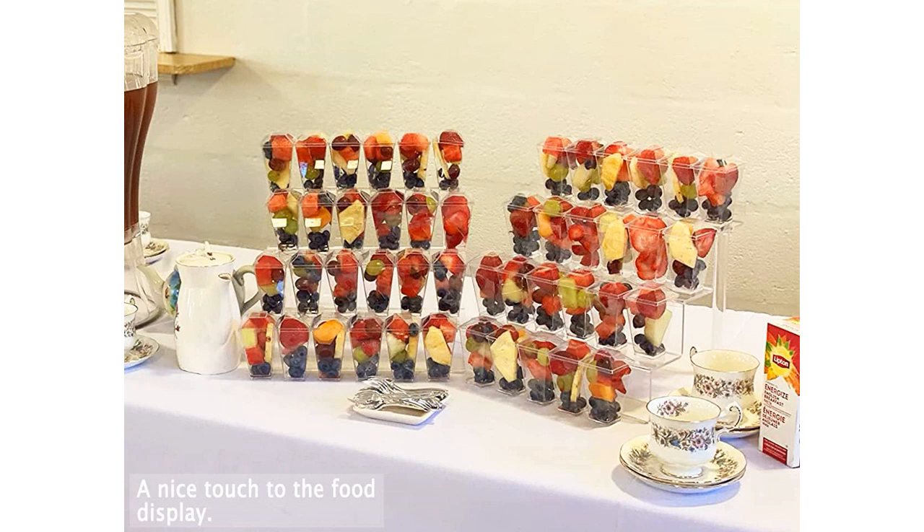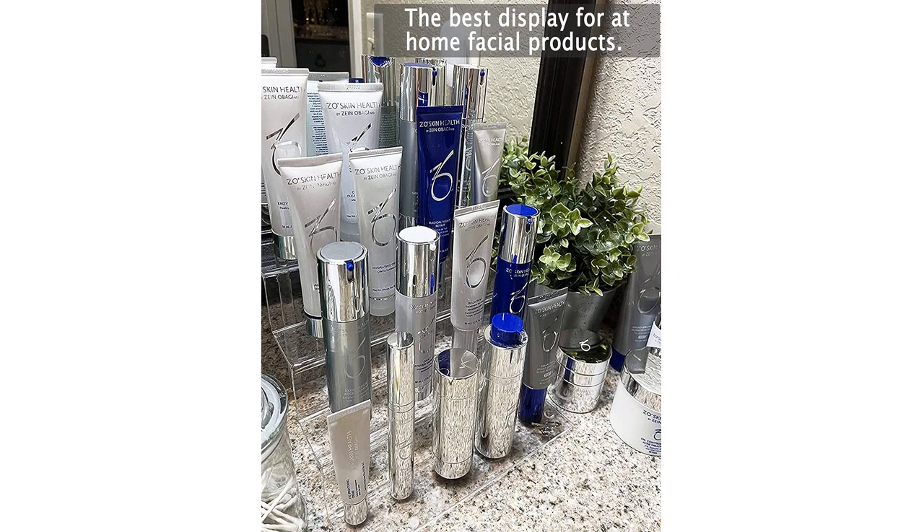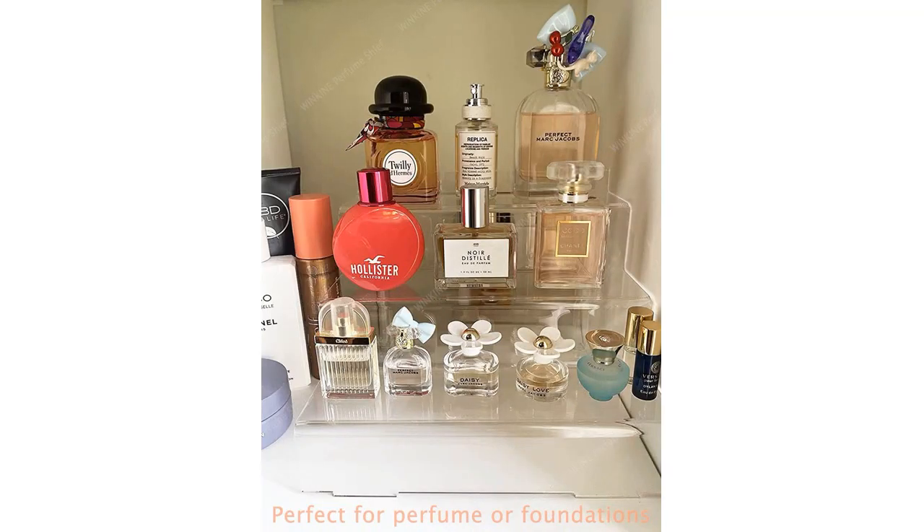The quality of the acrylic material used for this shelf is top-notch. It is sturdy and durable, ensuring that it will last for a long time without any signs of wear and tear. Additionally, the assembly process was quick and hassle-free, with clear instructions provided in the package.